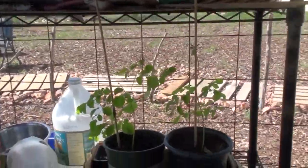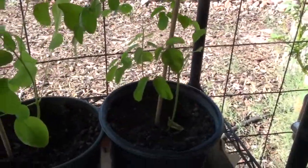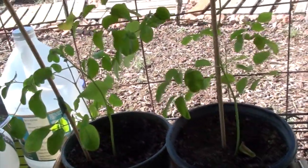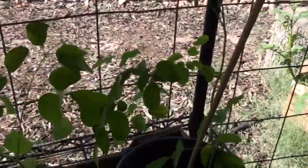The moringa trees are doing well. I've got to bring two more out here. I don't have larger containers to get them transplanted in yet, so I've got to go into town and see if I can get a couple more of this size. I think I need four or five more of that size for the moringa.